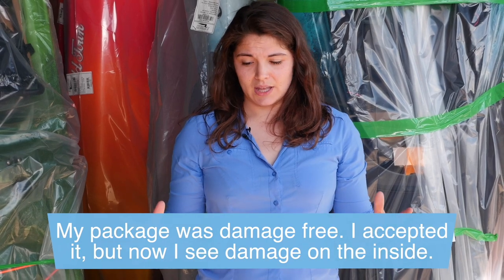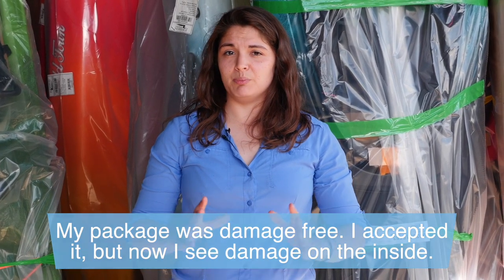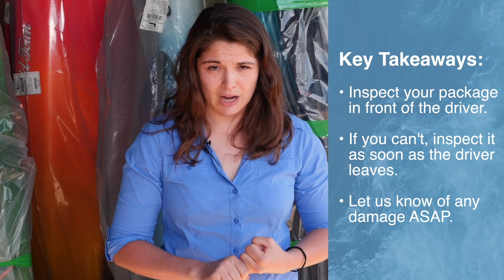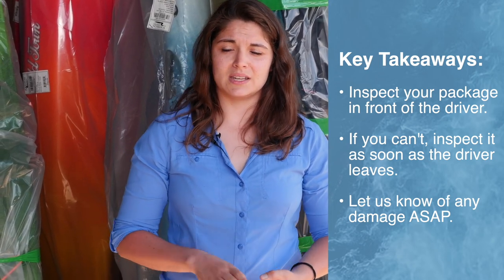If you accepted a package that was absolutely damage-free on the outside — it looked like it had been picked up by angels and deposited on a bed of pillows in front of your door — and you could find no reason to inspect it, but you later opened it right after the driver left and found concealed damage: let us know right away with those timestamped pictures and we will start what is called a concealed damage claim for you. Those do take longer to fight — they are a trickier situation — and we will do our absolute best to go to bat for you and receive some compensation from the freight company. The key takeaway is inspect your freight. If you can find absolutely no reason to inspect it, open it as soon as the driver has left and tell us as soon as you can. Send us timestamped photos and any evidence we'll need, and we will get that ball rolling as soon as possible.